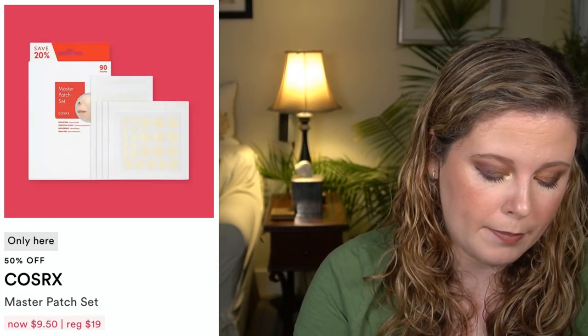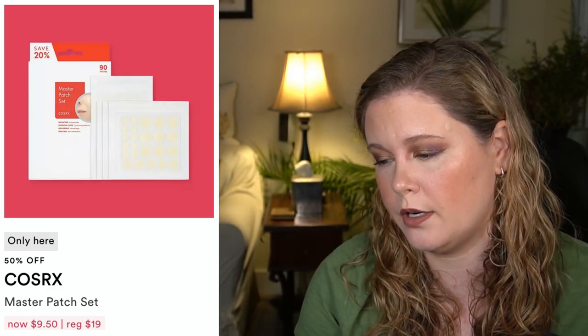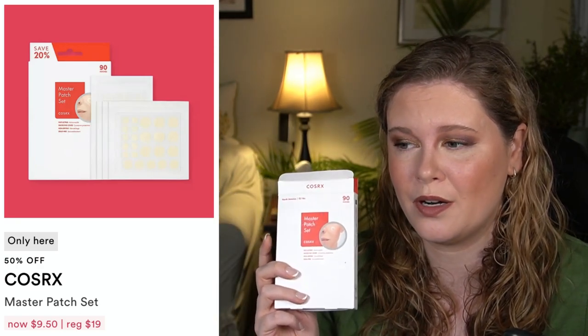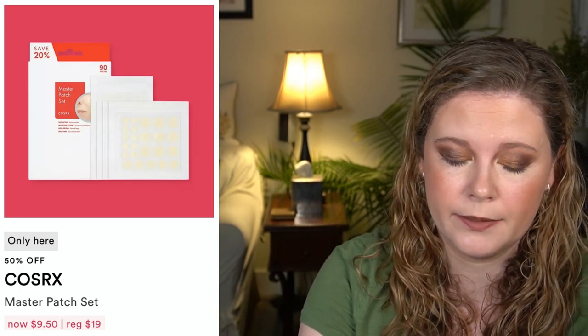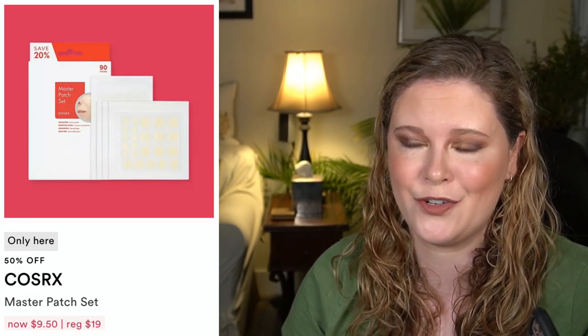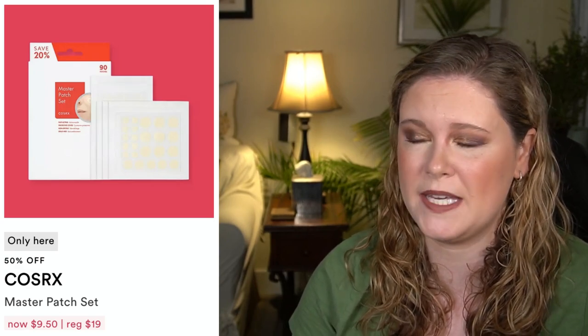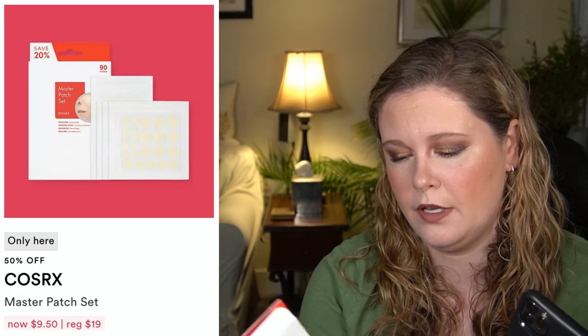Next up we have the COSRX Master Patch set — these are pure hydrocolloid acne patches that cover either an open blemish or a whitehead and try to suck all the goo out. They're handy; it just depends whether you want pure hydrocolloid or one with tea tree or salicylic acid — I think the Peace Out ones do. They're always helpful to have on hand. This set has three different sizes so you can pick what you need, and they also have ones that are supposed to be invisible under makeup.